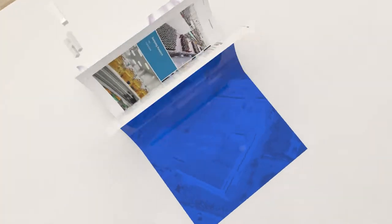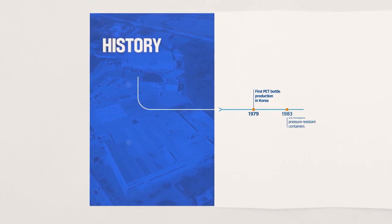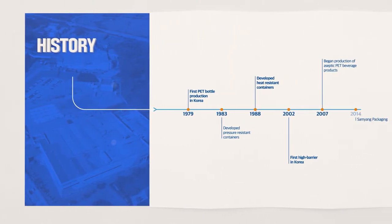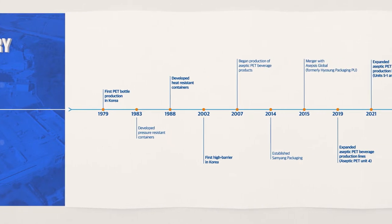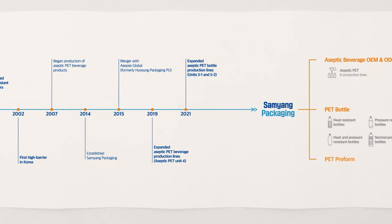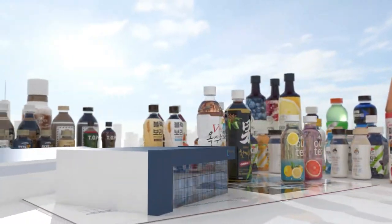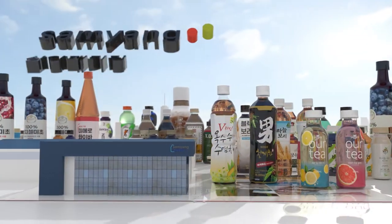Production of Plastic Bottles in 1979. Introduction of Aseptic Filling System in 2007. Samyang Packaging has been taking on the challenge of being the first at every moment. Samyang Packaging continues to be the first mover based on innovation in technology, responsibility for the quality, and transparency to customers.